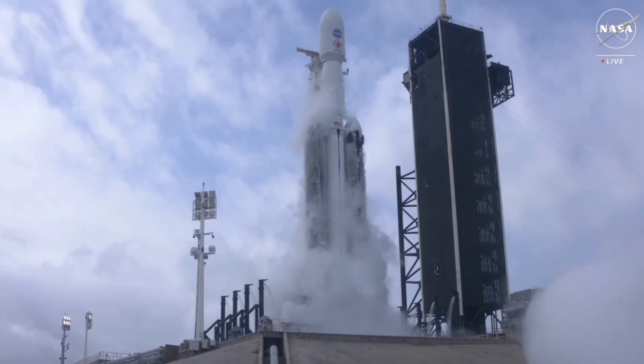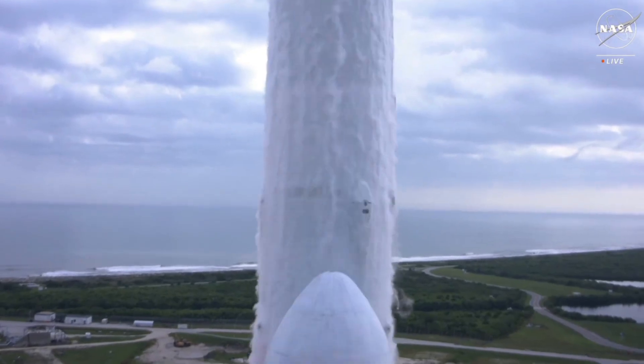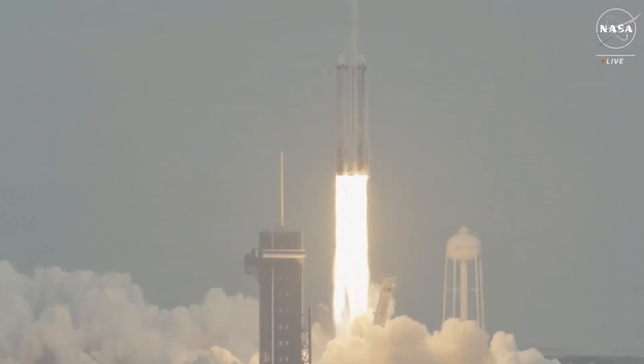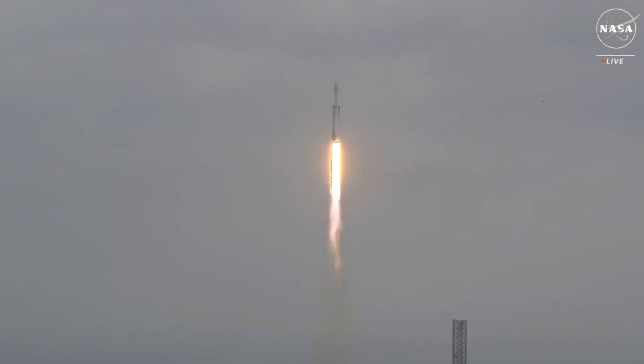4, 3, 2, 1, engine ignition, and liftoff. Liftoff of Falcon Heavy and Psyche on a mission to a metal asteroid in deep space to study the building blocks of our planet's inner space.